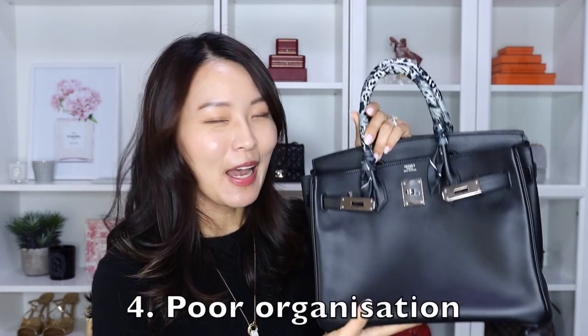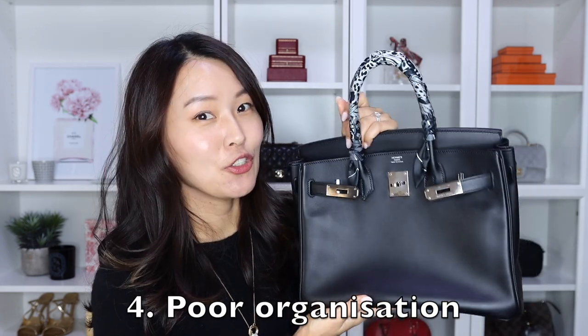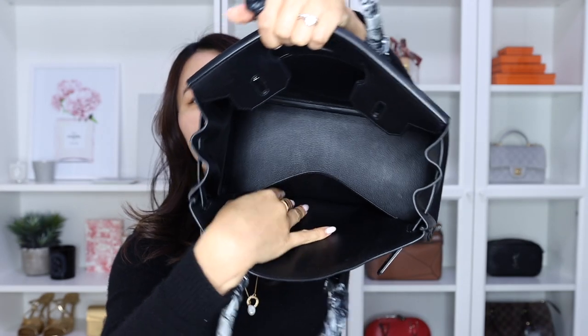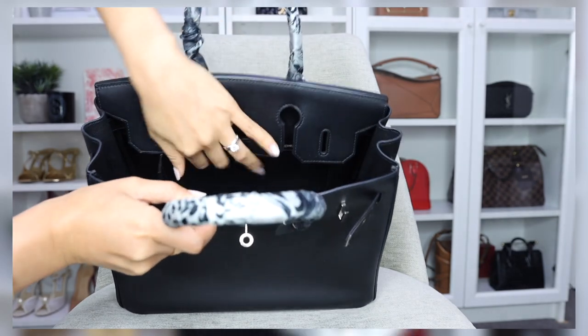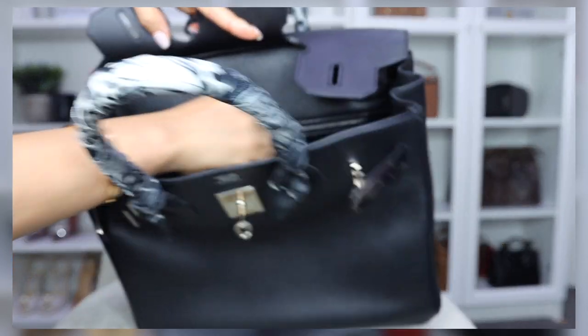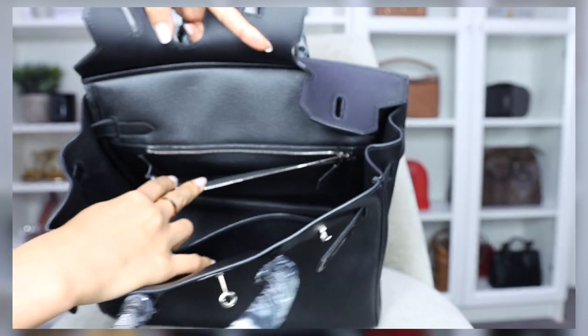The Birkin doesn't have many organizational features for a larger tote bag. It's basically one open space with a small sleeve pocket at the front and a zipper pocket at the back — but because of the flap, the back pocket is really not easy to access. So if you want more pockets or organization, you really need to add a bag insert. It's just a very simple bag with not many features, and things can quickly become a bit of a mess inside.